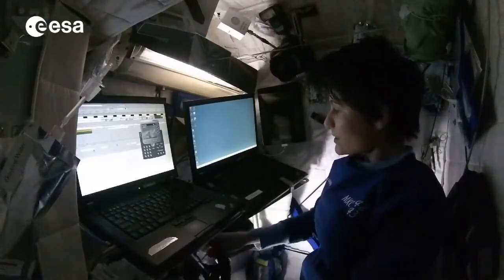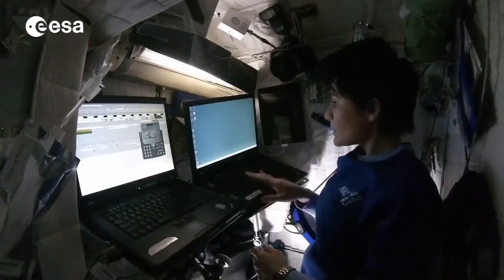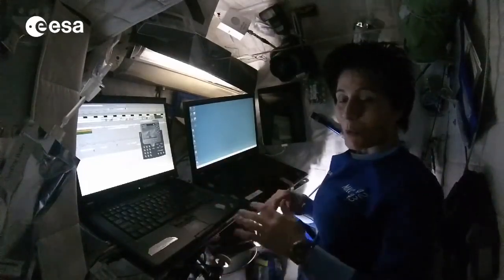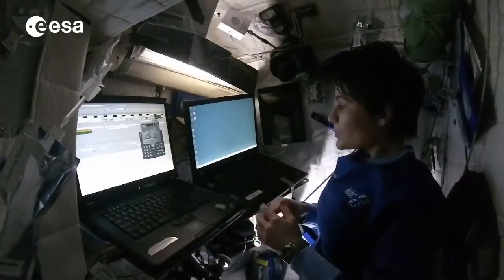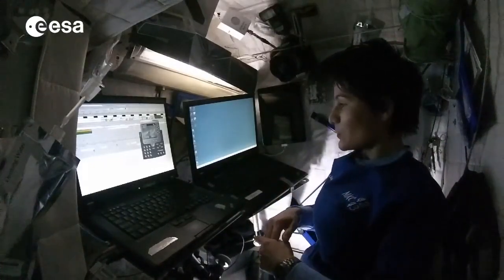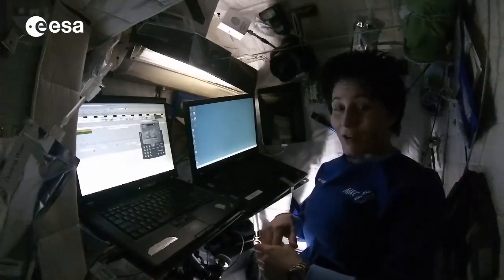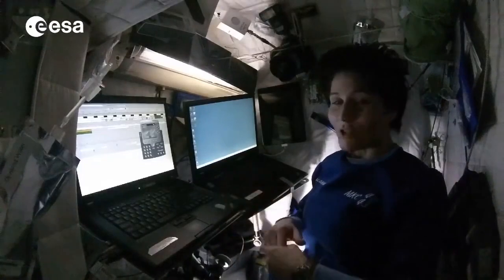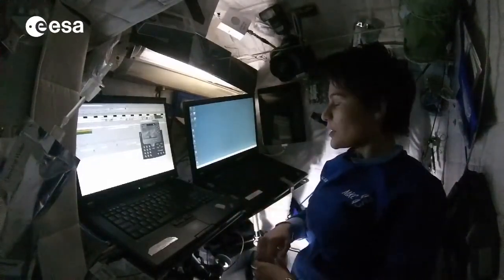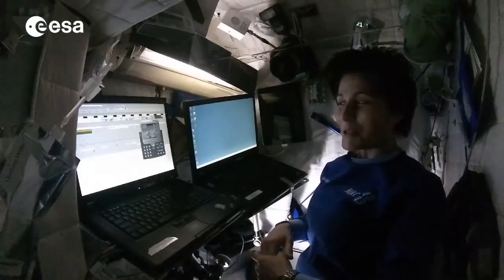We also have a second laptop, which is called a CSL laptop, and this one is disconnected from the onboard network. With this one, we can log into a machine on the ground, and this way you have access to the internet. It's not super fast, and of course it's subject to interruptions depending on the satellite coverage, but it's a neat thing to have access to the internet from the space station.